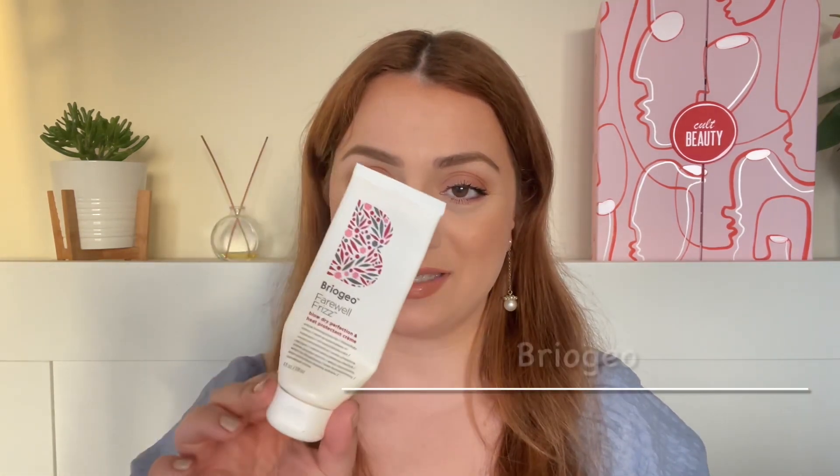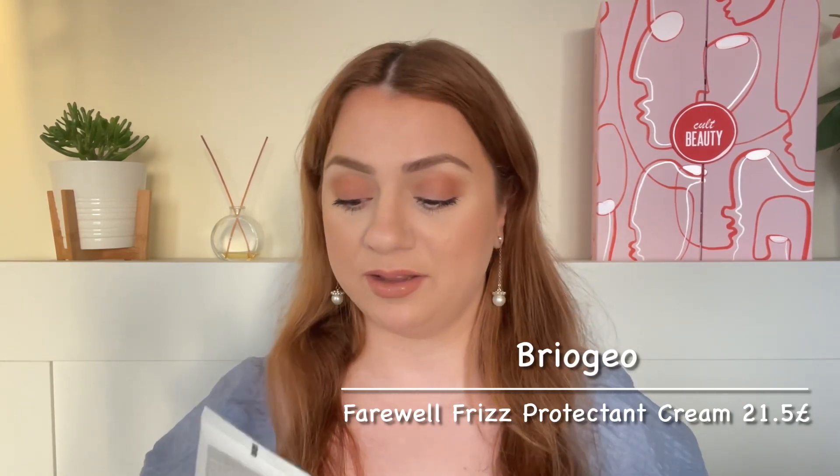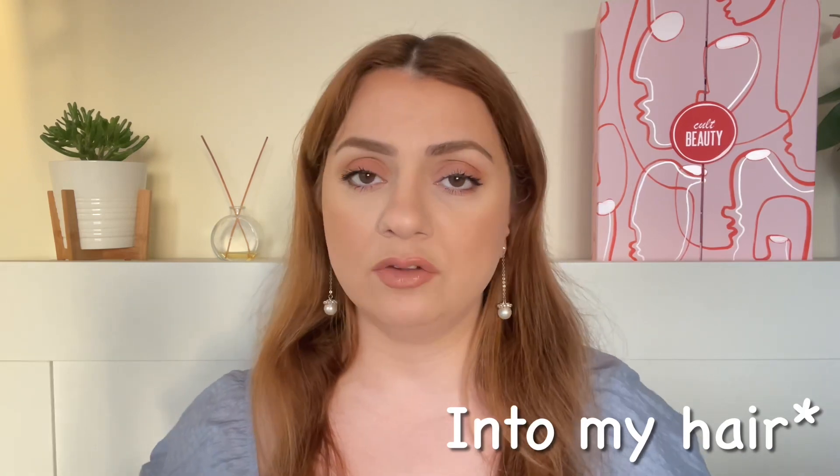Another hair care product that is a staple in my routine — though this time I chose not to repurchase because I have a lot more to try — is the Farewell Frizz Blow Dry Heat Protectant Cream by Briogeo. It's a very nice heat protectant. I really like how it absorbs quickly and doesn't add any heaviness or stickiness to my hair. It's like I didn't put anything on, but I can feel the difference when I skip it. I also love the scent — clean and fresh, not overpowering. If you need a heat protectant cream, this is a great one to try.